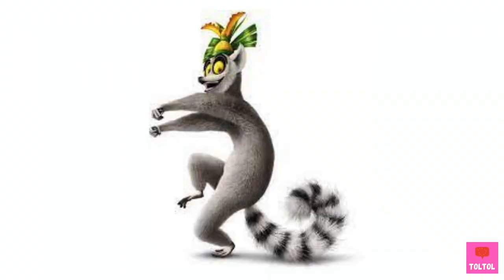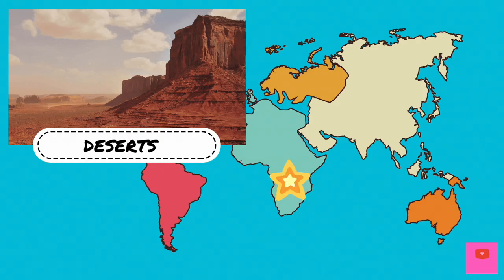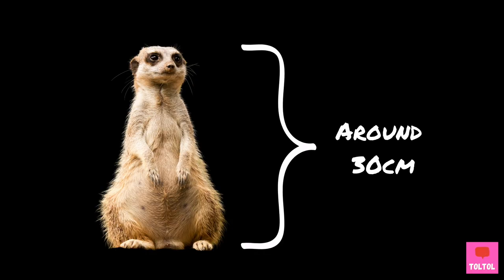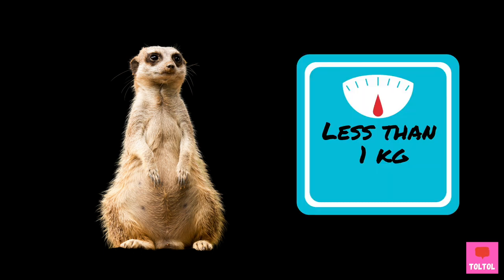Do you remember King Julian from the movie Madagascar? He's a lemur! Meerkats live in the desert and grasslands of southern Africa, right here on the map. Meerkats are around 30 centimeters or 11.8 inches long without the tail and weigh less than 1 kilogram or less than 2.2 pounds.